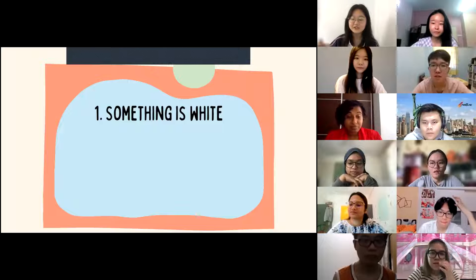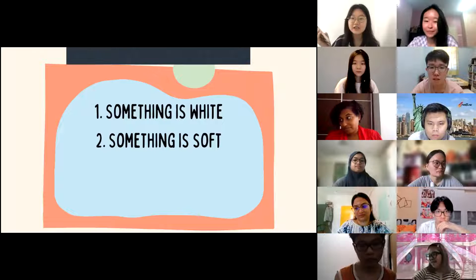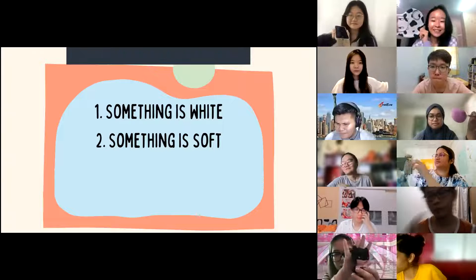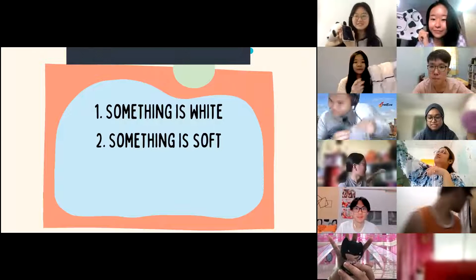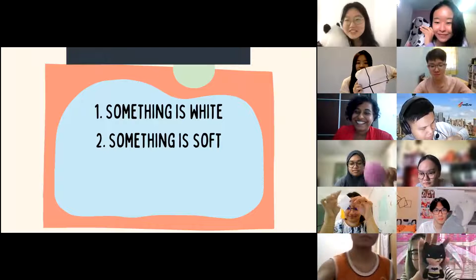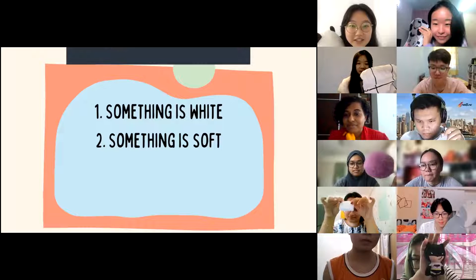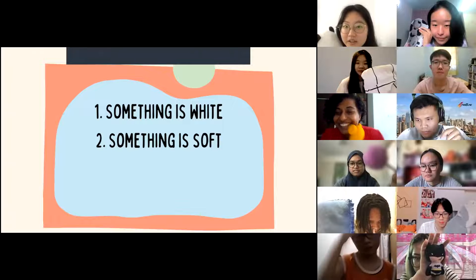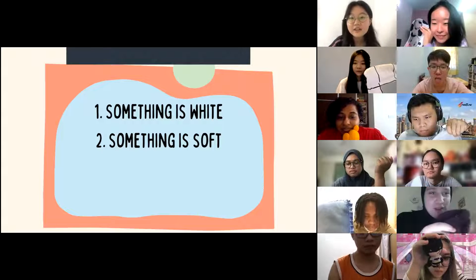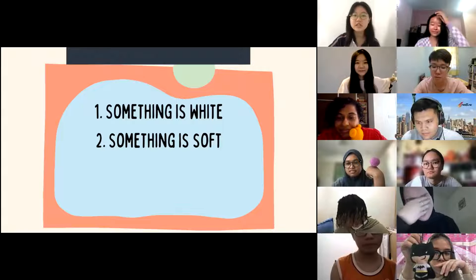Are you ready for the next one? I'm going to press the countdown again — this one is a little bit more difficult. You are going to find something that is soft. Time's up! I have my panda here — it's white and soft. Chumba has two pillows, and Freda has a small blanket she uses when she's cold at night. All of you did a really good job!